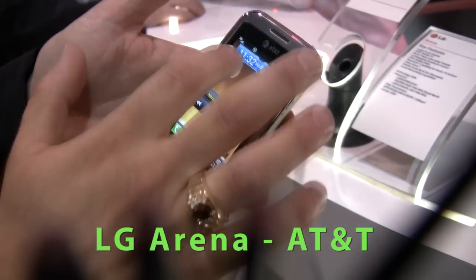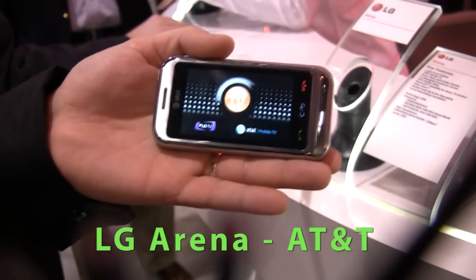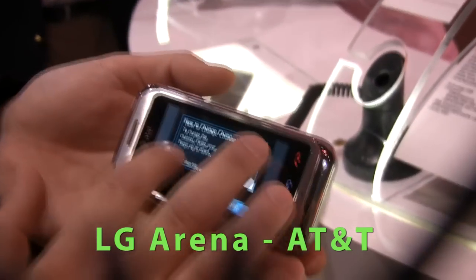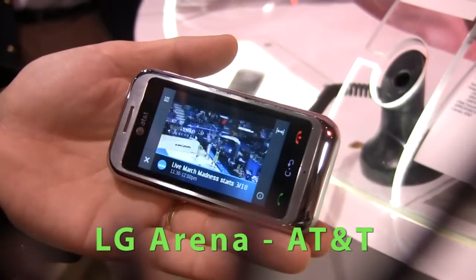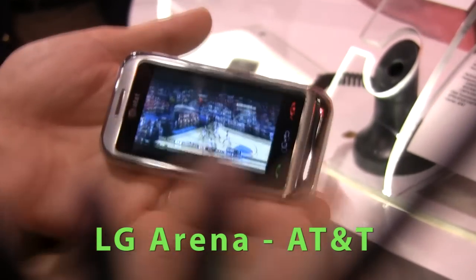You also have mobile TV with MediaFlow technology using AT&T mobile TV service. When you're watching TV, you can see we're watching March Madness right now. I can go to full screen mode, and if you want to change the channel, just scroll.